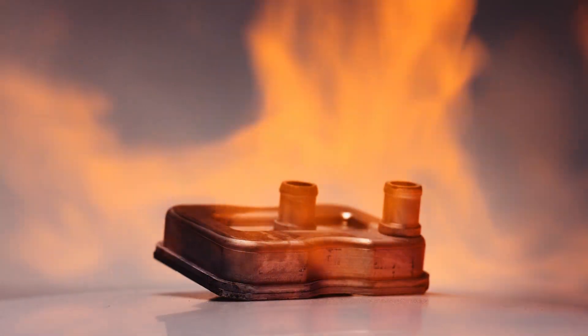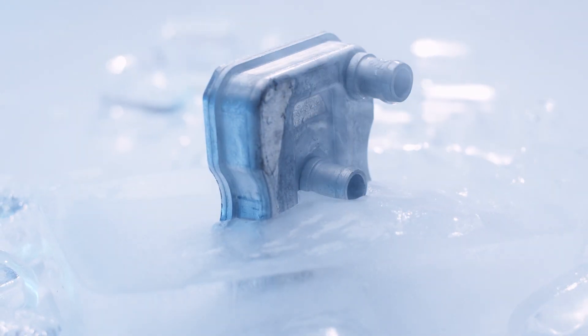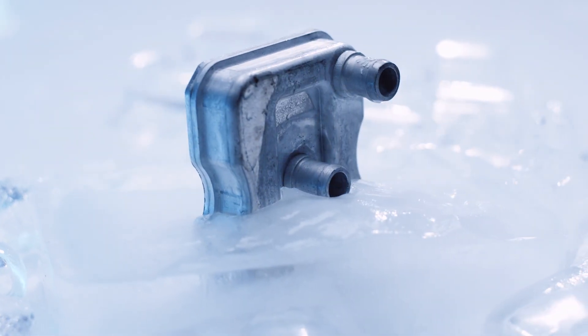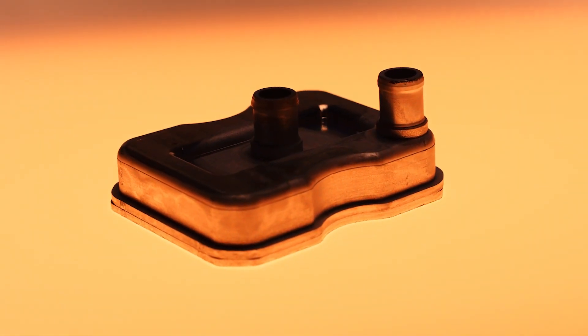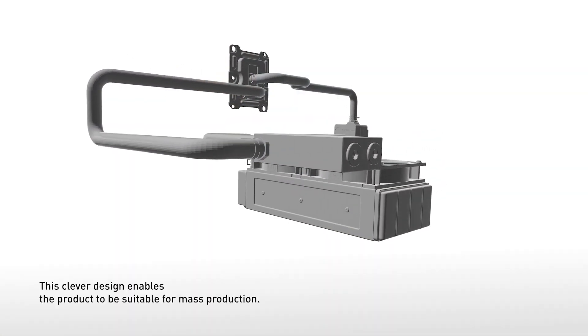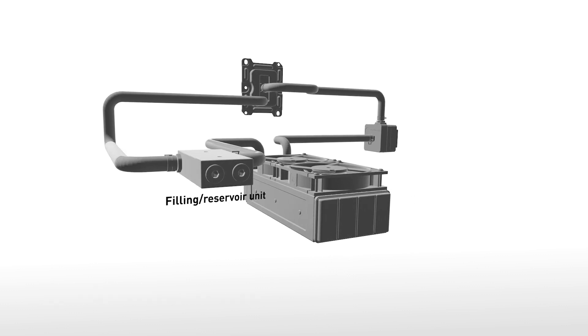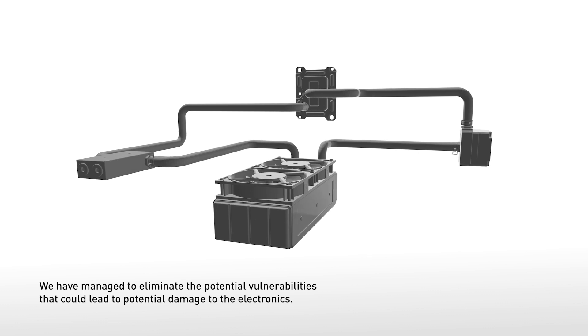Our new design for the automotive-grade liquid cooling solution has managed to eliminate the potential vulnerabilities that could cause damage to electronics. This has been achieved with the new production technology that brought about an entirely different and clever design with fewer assembly parts, ultimately enabling the product to be suitable for mass production.